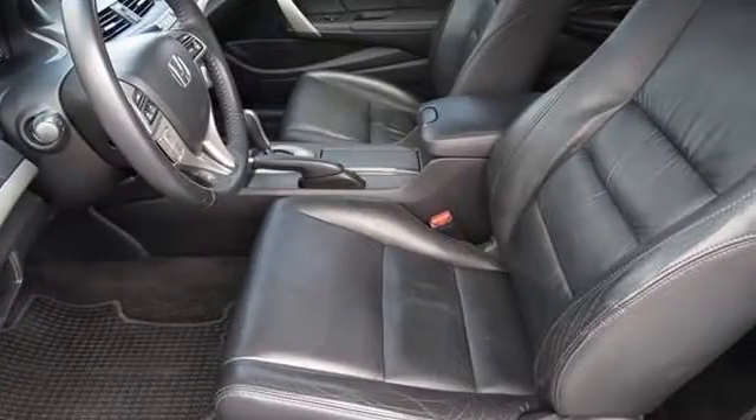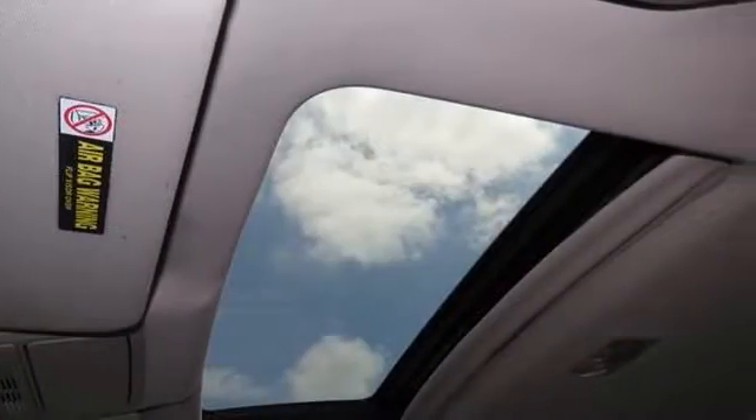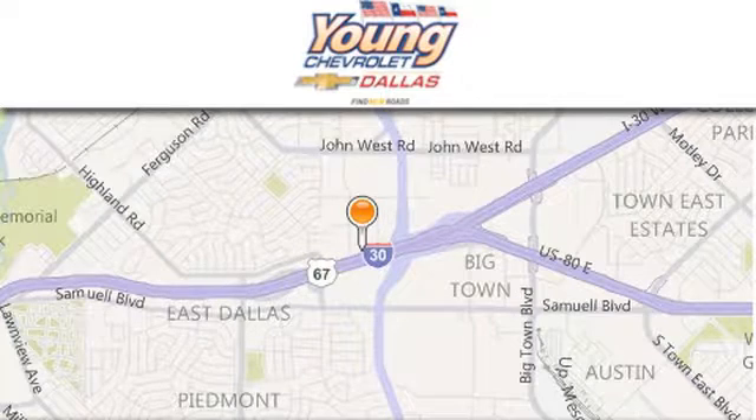We hope you found this video informative. Please contact us today. Thank you for considering Young Chevrolet for your next vehicle. If you have any questions, please visit us at youngchevrolet.com.